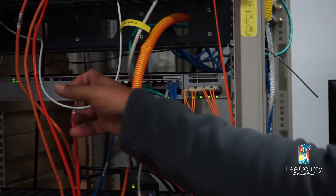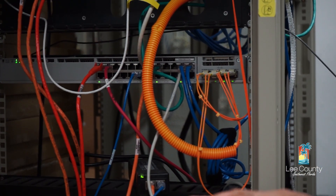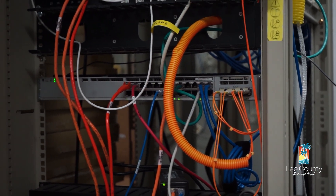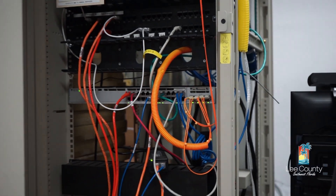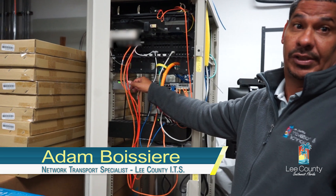What this switch does is, off of each port, is where your user who has a computer will connect to. So if you were sitting at your desk in this building, your computer would be connected to one of these ports on this switch.